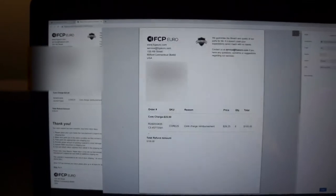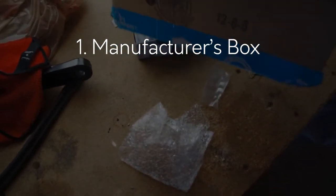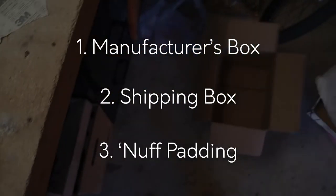Now it's time for the fun stuff — repackaging. FCP Euro is pretty strict on their packaging, so make sure everything is in its manufacturer's box, within a shipping box, with enough padding. So enjoy this montage of me packing a box.